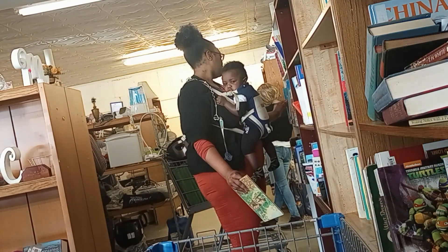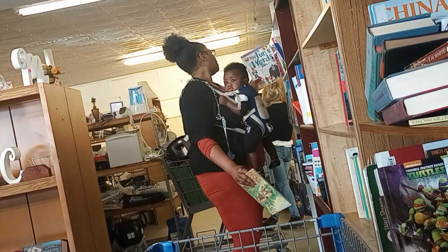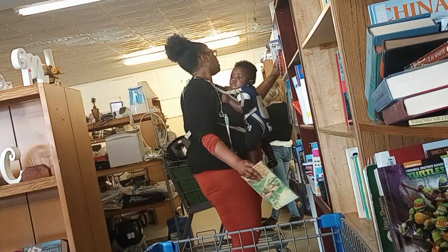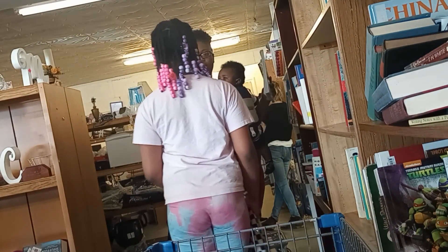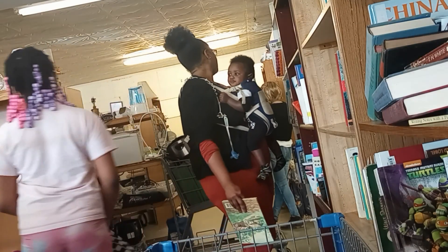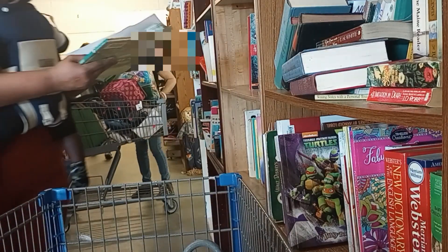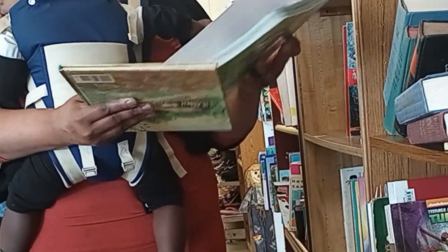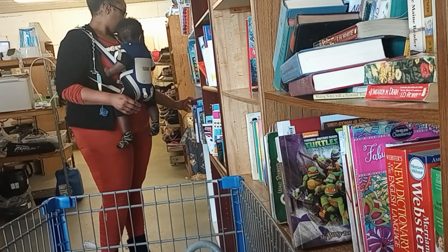This is like a social studies book — thank you. Hey, let's see what else we can find in here.